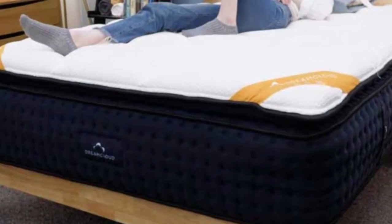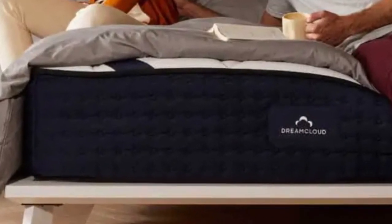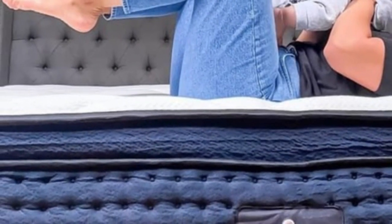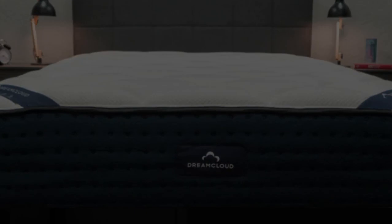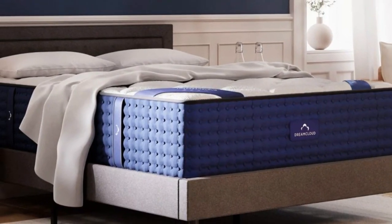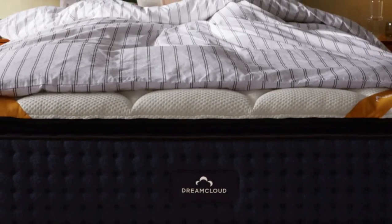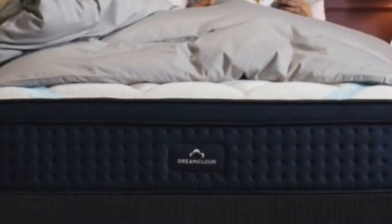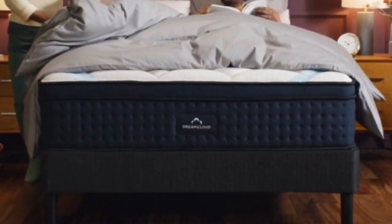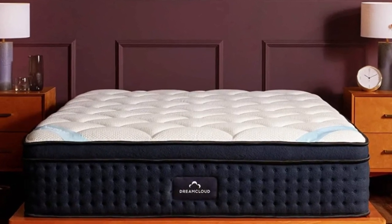Temperature control was another major strength of the DreamCloud during our tests. The cashmere blend cover was exceptionally breathable, while the coils generated steady airflow to keep the interior cool. The coils also made the mattress feel sturdy and stable along the perimeter, which can be beneficial for people who have difficulty getting in and out of bed. The DreamCloud begins with a quilted cover made from a soft, hand-tufted cashmere blend. A layer of adaptive polyfoam is sewn into the cover, creating a plush feel. The comfort layer is composed of memory foam infused with cooling gel, followed by a transitional polyfoam layer to prevent you and your partner from sinking too deeply. The support core consists of pocketed coils over a base layer of high-density foam, with each coil encased in fabric and designed to move independently.